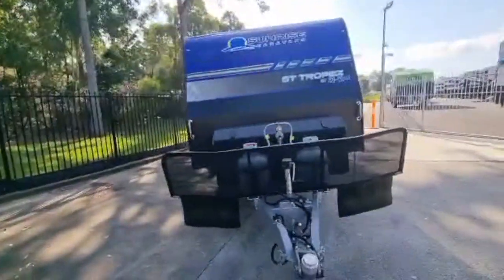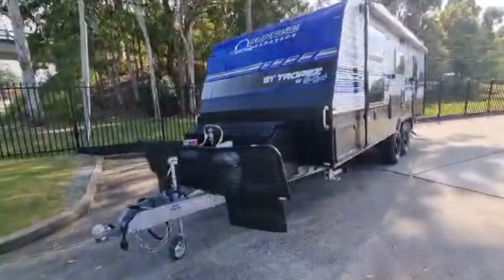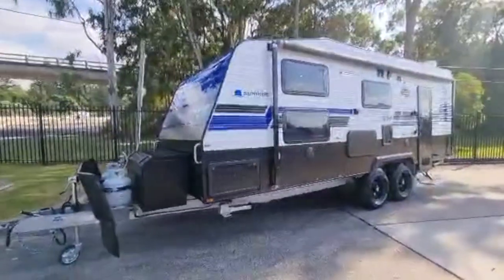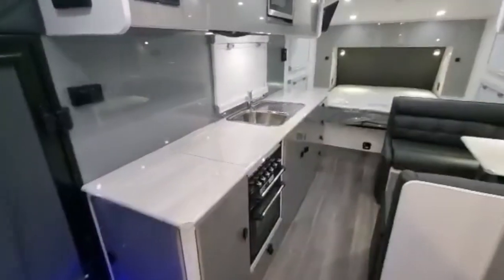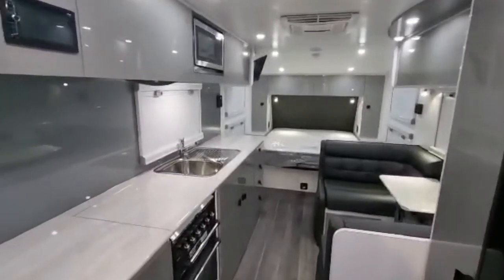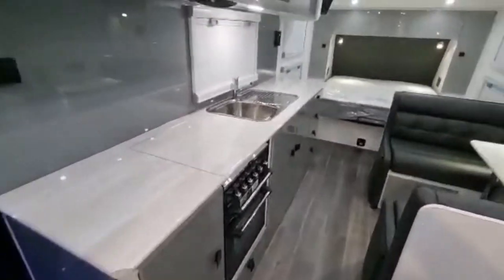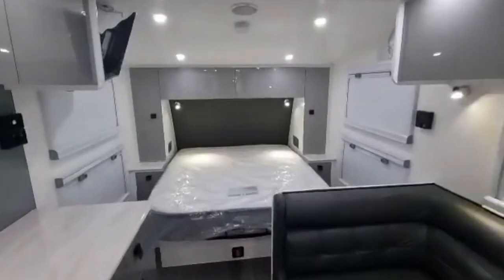So now what I'm going to do folks, we're going to go inside and show you the internal layout of the Sunrise Saint-Cupé 22 footer. This is a rear door caravan. The good thing about rear doors is it really just opens up that van that much — look at all that bench space you've got. We're going to start in the bedroom and work our way down.